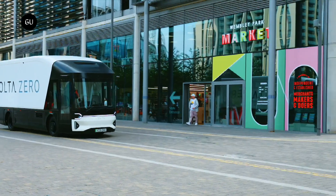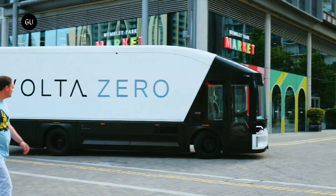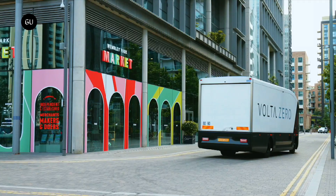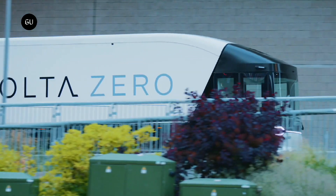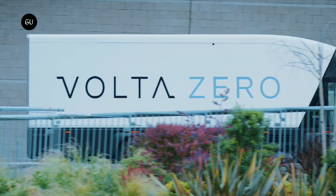Vehicles produced to U.S. specifications are expected to be available from 2024, with Volta introducing a truck-as-a-service model that will allow businesses to pay monthly rental fees for the electric trucks, plus the necessary servicing, maintenance, training and insurance requirements. The company is looking to set up service hubs near to customer logistics centers, as well as developing a network of partner facilities.